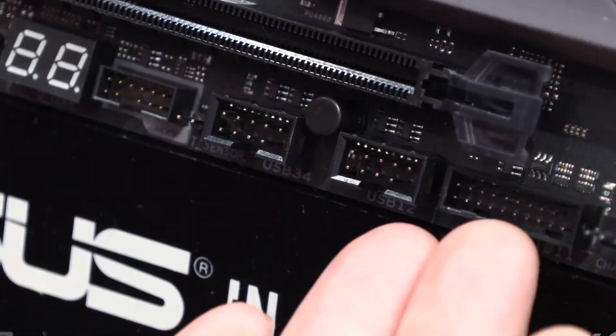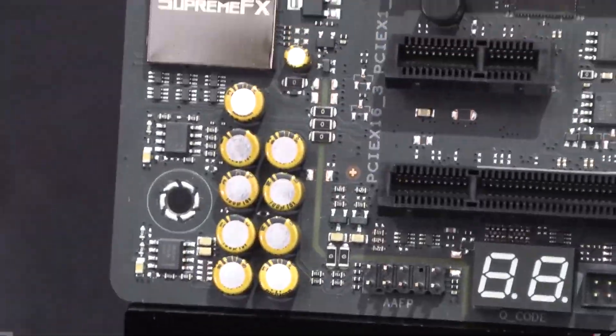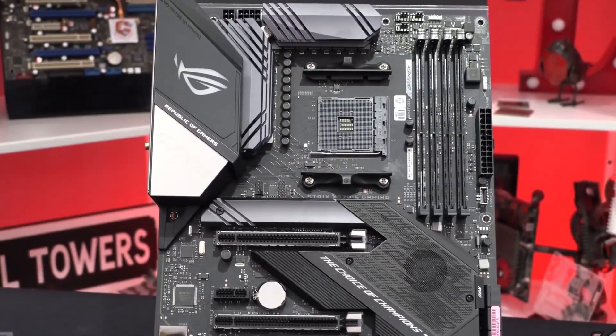This motherboard also features the Armory Crate utility software designed to deliver centralized control of the ROG gaming program. This software allows you to customize RGB effects and lighting for all compatible devices and synchronize them with Aura Sync to achieve a unified lighting system. It is also equipped with next-generation Intel Wi-Fi 6 802.11ax and 2.5G Ethernet that boosts connectivity for the best online gaming experience.